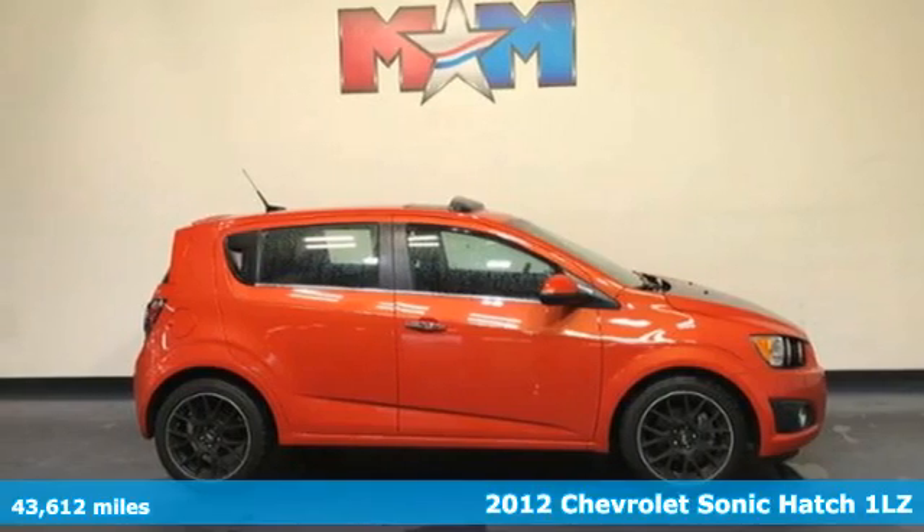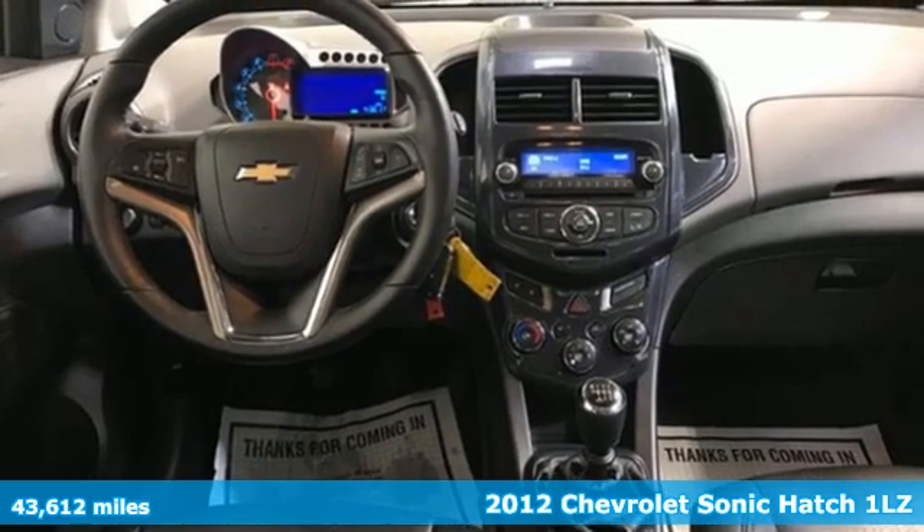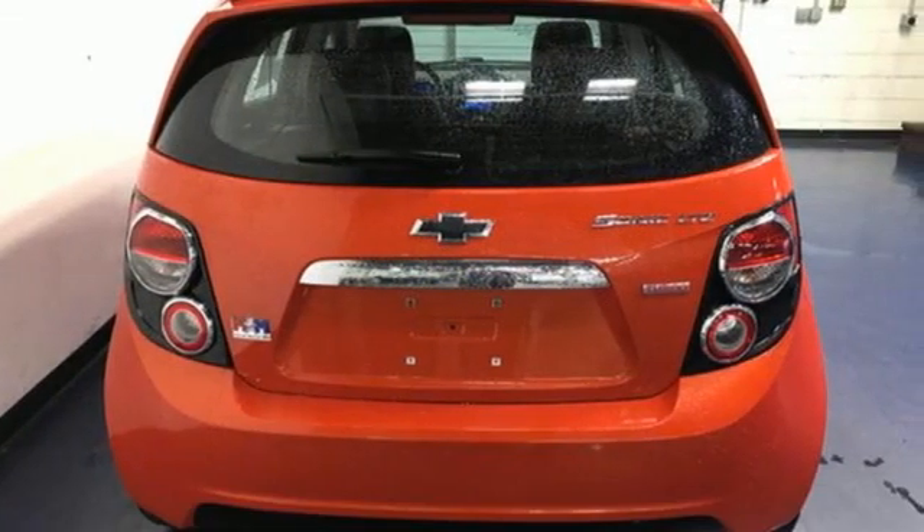It's a 2012 Chevrolet Sonic. This fuel-efficient Sonic is a runner that won't give you the runaround. It comes nicely equipped with features you'll love.